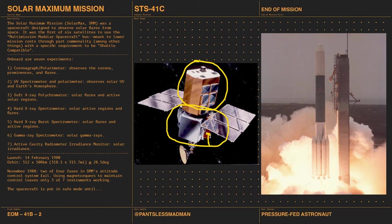One specific requirement was that Solar Max had to be shuttle-compatible — it had to fit into the shuttle payload bay — and it has an RMS grapple feature. There are seven experiments on board. A coronagraph polarimeter looks at the solar corona, prominences, and flares — the part the moon doesn't blot out during an eclipse. There's also a UV spectrometer and polarimeter, which looks at solar ultraviolet and Earth's atmosphere.